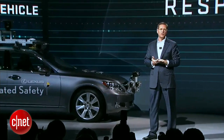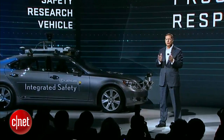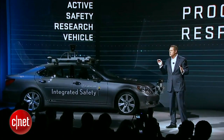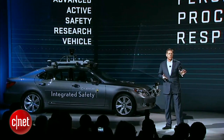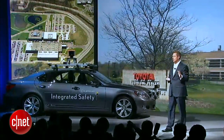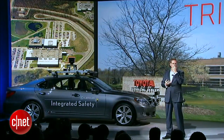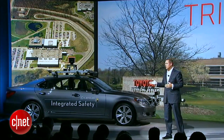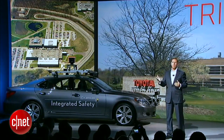We believe our approach is unique in that it involves two parallel programs half a world apart, exploring different technologies to achieve one common goal. One of these active safety research programs is based in Japan; the other in Ann Arbor, Michigan, at the Toyota Research Institute North America, known as Trina. The Trina program is aimed purely at research, while the Japan engineering group adds the element of exploring future product development for market integration.